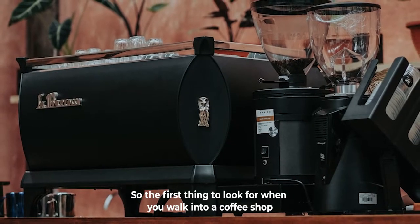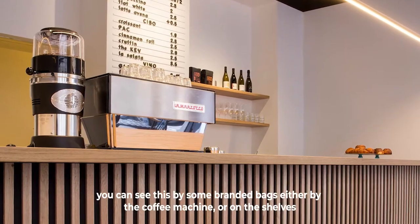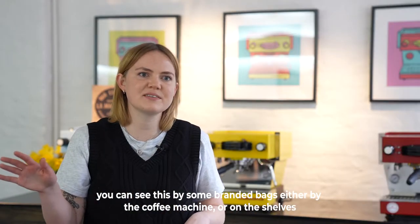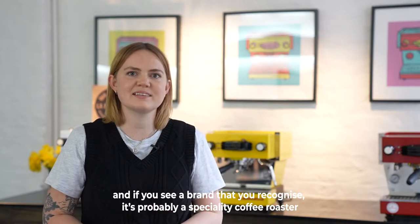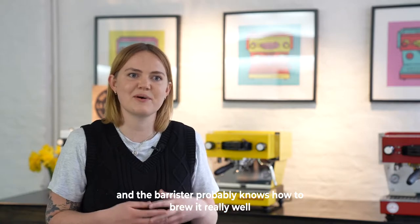The first thing to look for when you walk into a coffee shop is: is there a coffee roaster on display? You can see this by some branded bags either by the coffee machine or on the shelves, and if you see a brand that you recognize it's probably a specialty coffee roaster and the barista probably knows how to brew it really well.